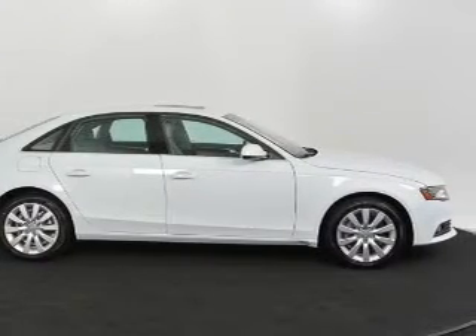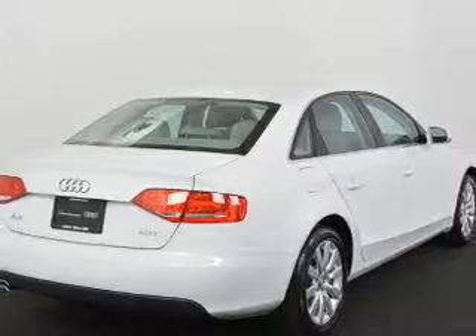The anti-lock braking system will keep you safe on the road. Let the outside in with a power sunroof.